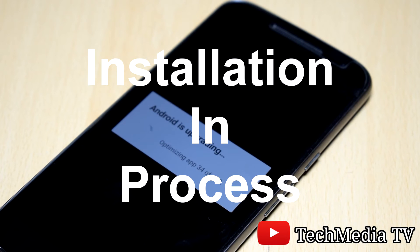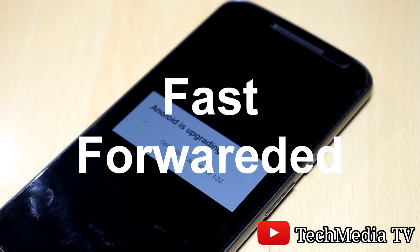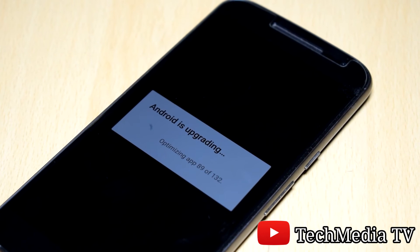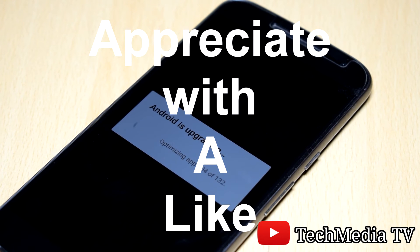As you can see, the update installation is in process. This is the update list — great updates.